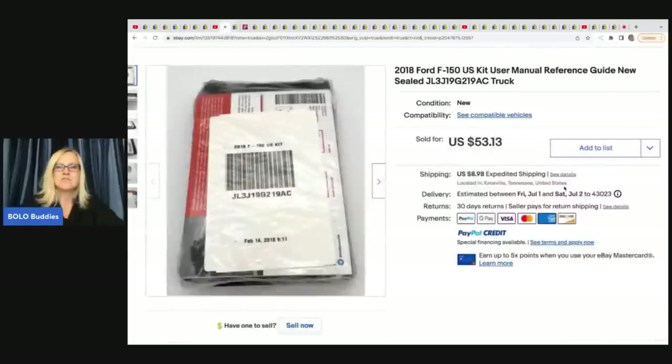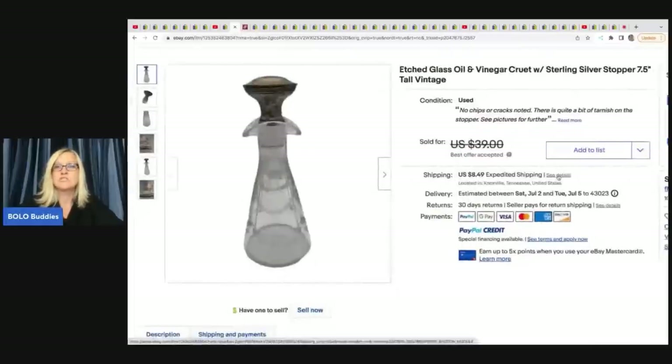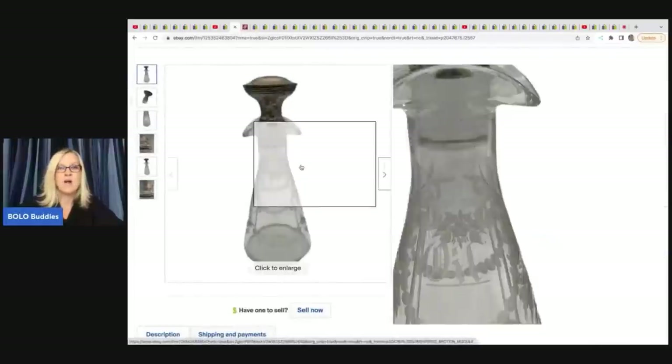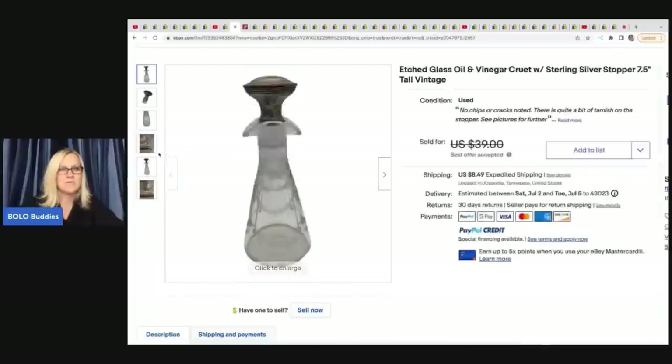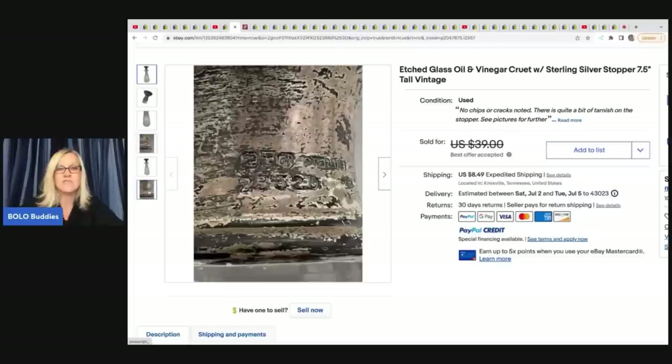He sold this 2018 Ford F-150 US kit user manual. He also does a flea market booth, so he has content about that on his channel as well. He got it at a yard sale for $1 and sold it for $53.13. The next item he sold is this etched glass oil and vinegar cruet with sterling silver topper - when you see these things, definitely check for markings that will tell you if it's sterling.